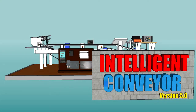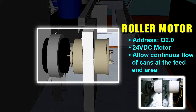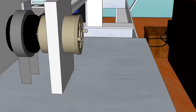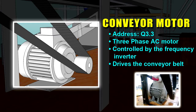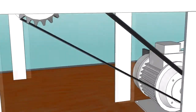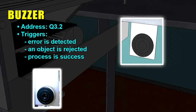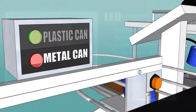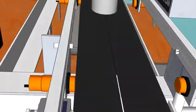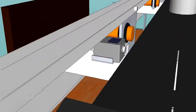The Intelligent Conveyor and its connected outputs.